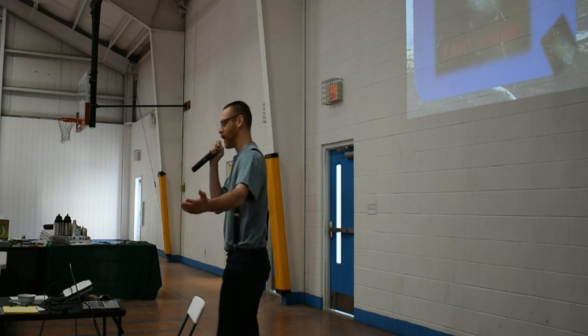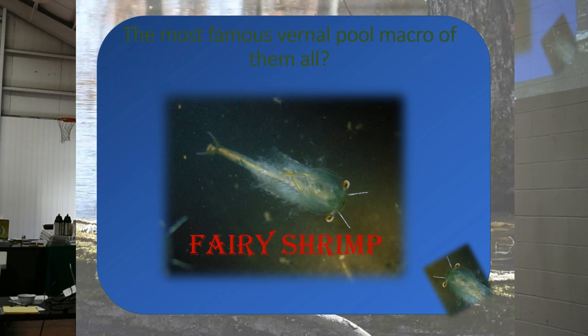This one here is a male. You can kind of see its claspers, and with the claspers it holds on to the female. They do their fairy shrimp dance for several days. It has antennae and eyes that are on stalks. They have about eleven pairs of legs, and at the adult stage they use the bottom legs to propel themselves, creating a current. They swim upside down, and that passes food to their mouth.